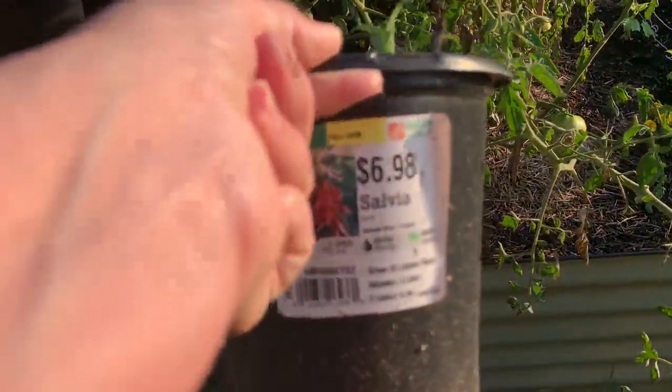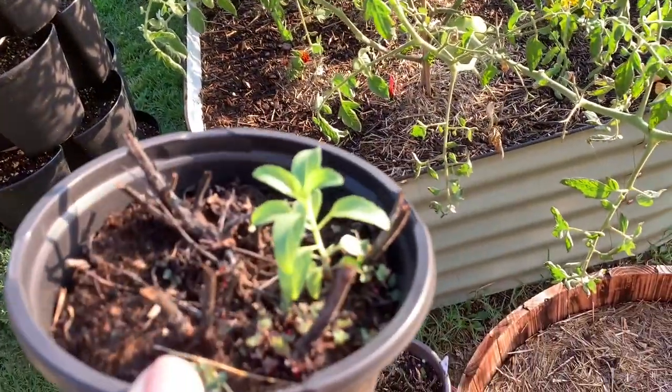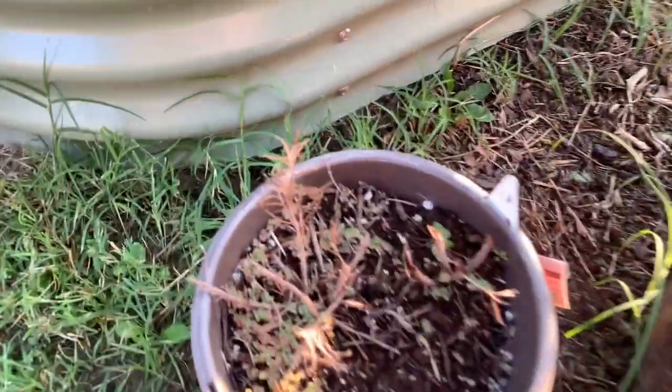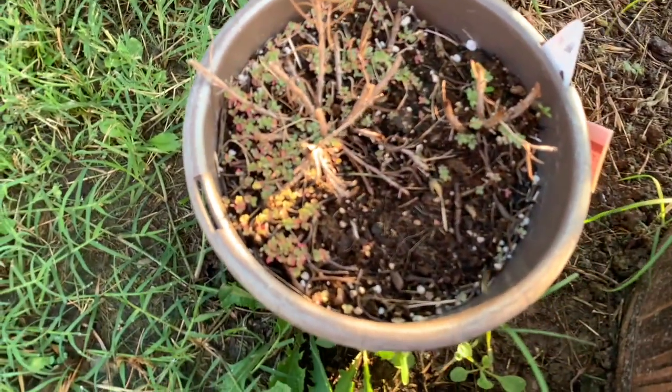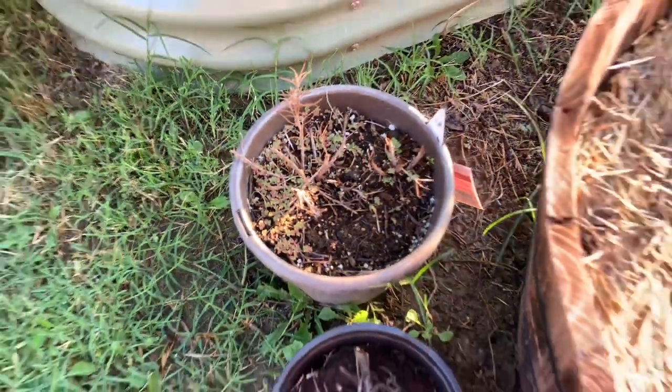There was salvia last fall — I thought salvia was perennial but I guess it's not. Something's growing in there, it's probably just a weed, but we're going to let it grow. That looks like purslane growing in with the rosemary — I thought rosemary was annual but I guess it's not.